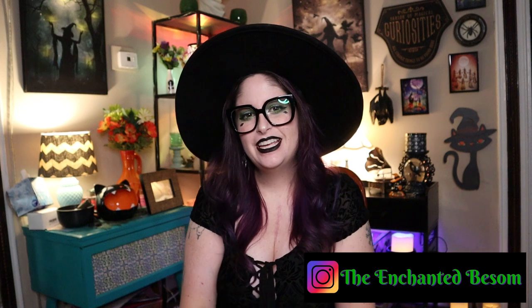Hello everyone, welcome to another video on the Enchanted Basin. If you're new here, hi, I'm Jenny. I like to do videos that are Halloween or witchy oriented, vegan taste tests, craft-with-me videos, and chronic illness awareness chats. Shout out to all my fellow spooky spoonies!